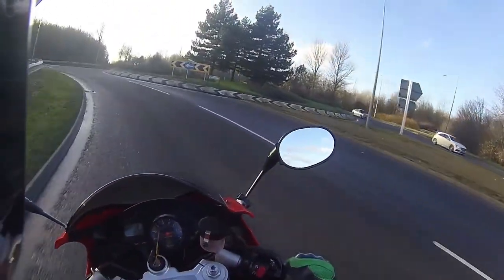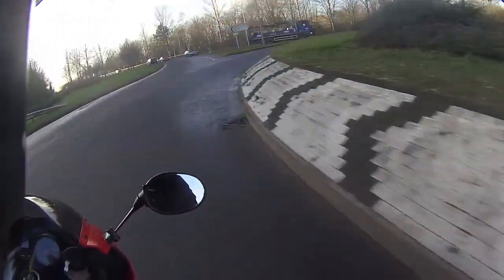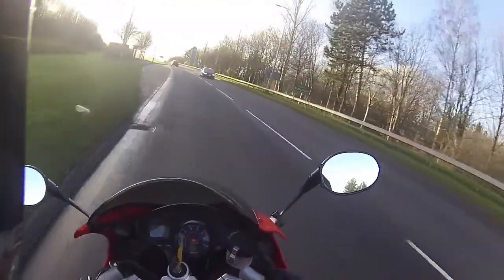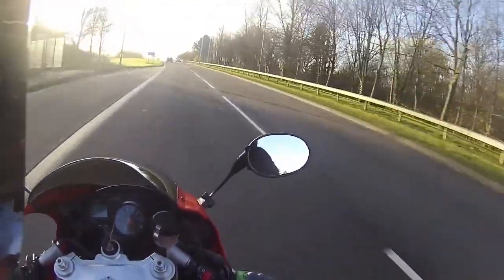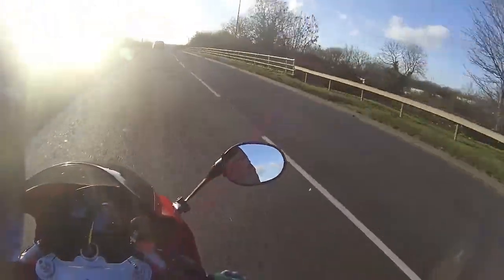Just flicking it around a bit, leaning off the bike — just see how far over that goes through those corners — and laying that power on again. Absolutely gorgeous.